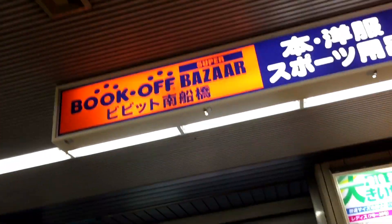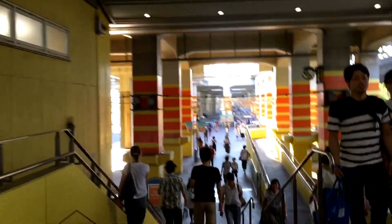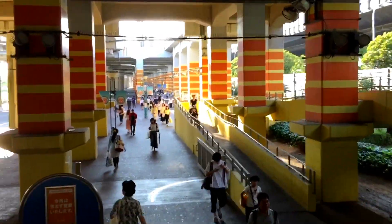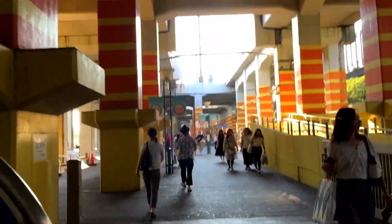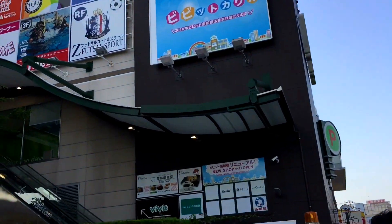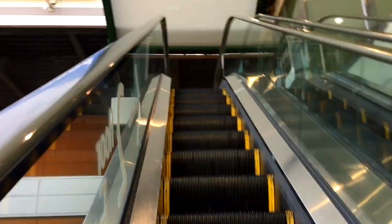We're at the Nishikunabashi Station. This is the signboard for Book of Super Bazaar, which — if you guys still remember — is the first store that I brought all of you guys to. I'm gonna revisit it again since it's been about two to three months since the last time I was here. Let's see what's changed. That is the building they call it Vivid — not a very famous type of shopping mall — but let's get upstairs. The Book of store is at the third floor.